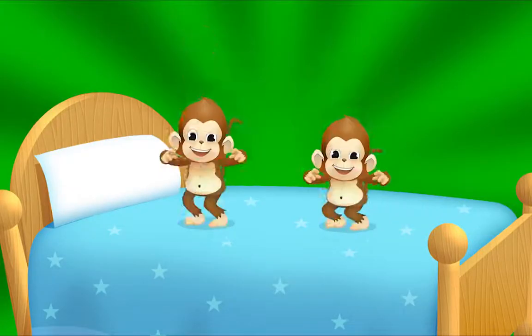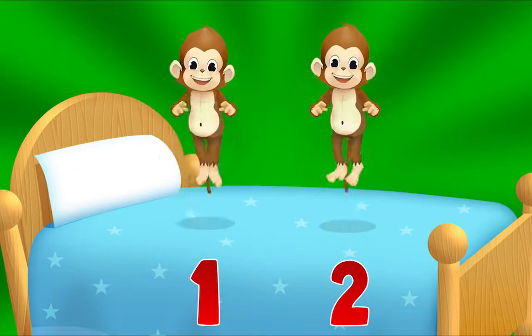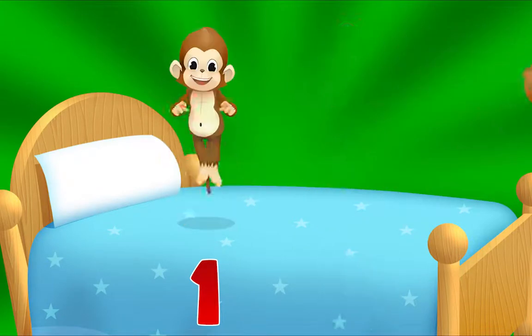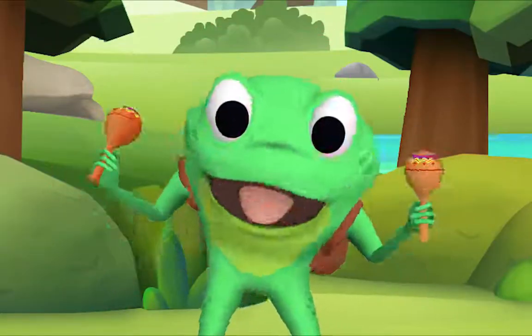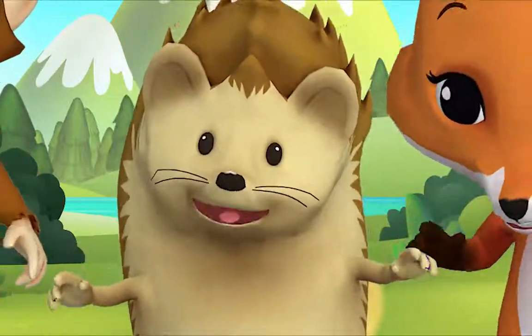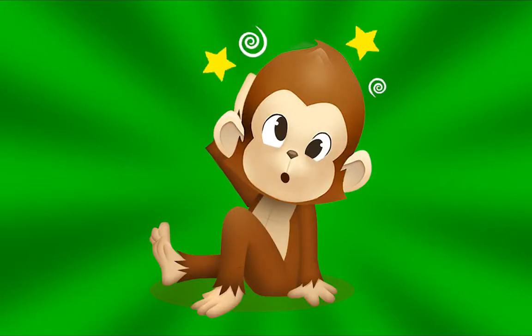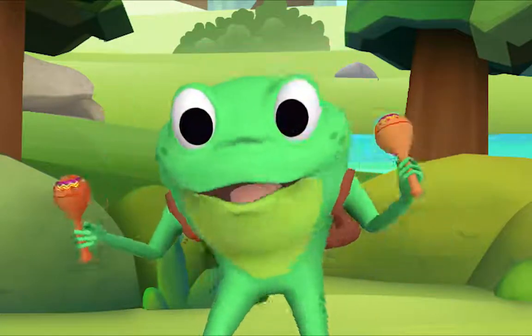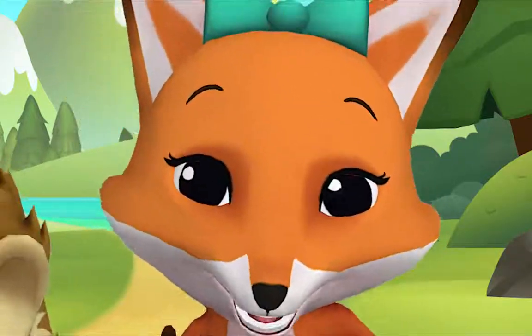Let's count how many are left: one, two, three. Three little monkeys jumping on the bed. One fell off and bumped its head. Mama called the doctor and the doctor said, no more monkeys jumping on the bed. How many are left? One. One little monkey jumping on the bed. It fell off and bumped its head. Mama called the doctor and the doctor said, no more monkeys jumping on the bed.